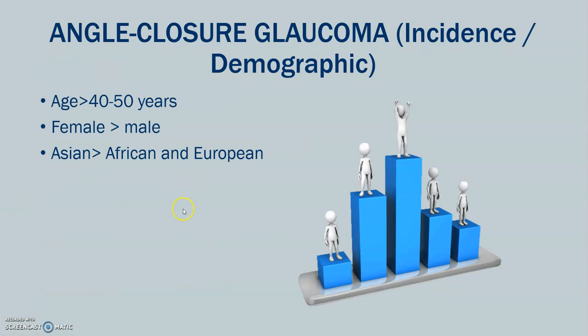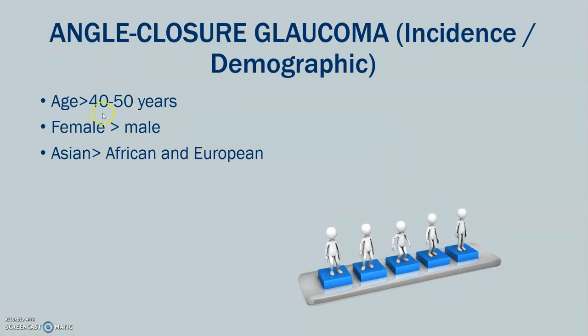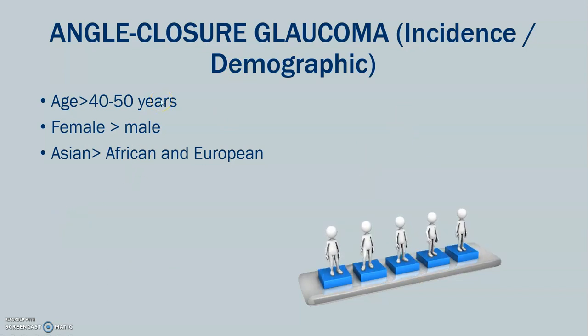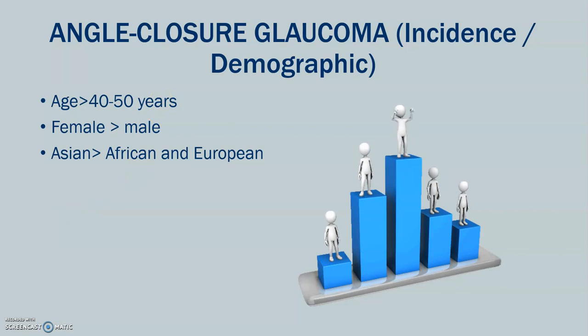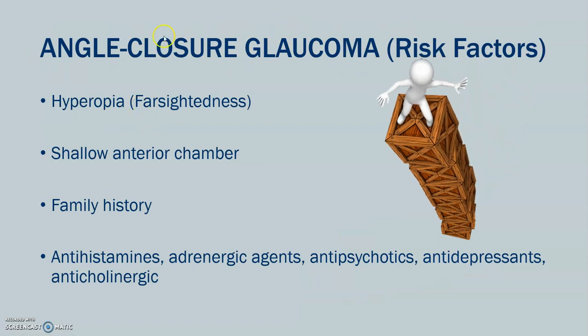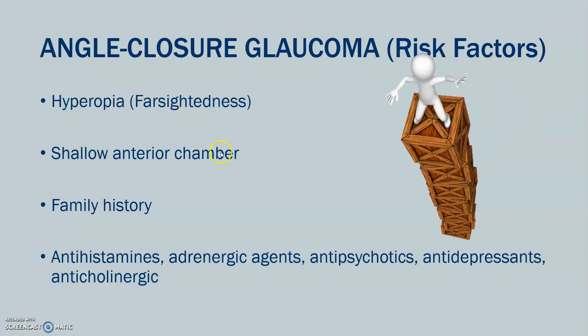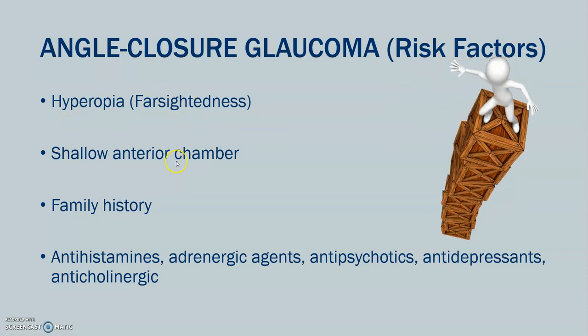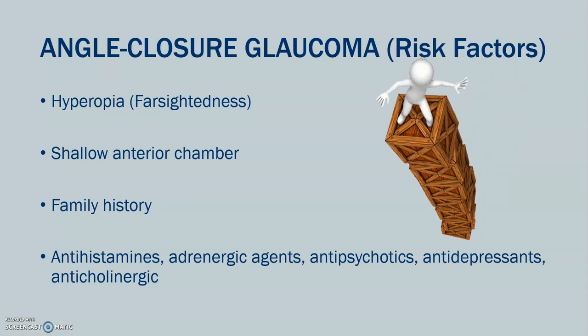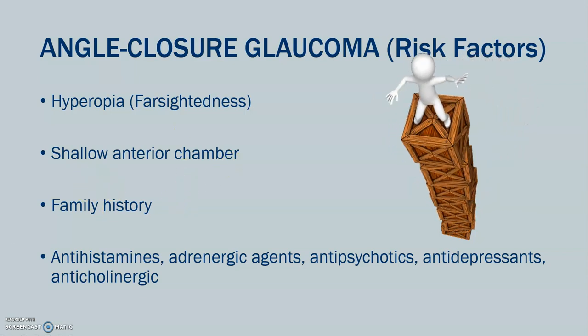Individuals between age 40 to 50 and older are at greater risk. Females are at greater risk for closed-angle glaucoma. Asians — in contrast to primary open-angle, where African-Americans are at greater risk — are more at risk for closed-angle glaucoma. Risk factors include farsightedness, shallow anterior chamber, and family history. It could also be that they're on medications such as antihistamines, antipsychotic meds, antidepressants, or anticholinergic meds.